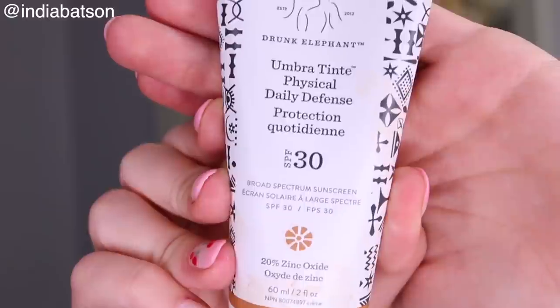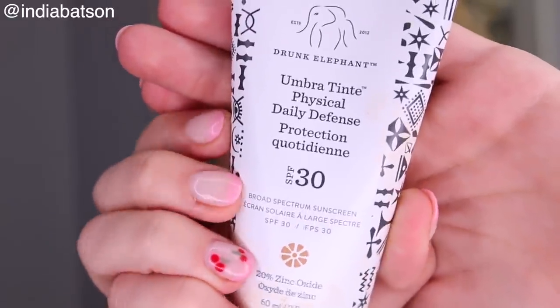Look at my nails — so cute! And then of course starting the day off with some sunscreen. This one is from Drunk Elephant. You don't need one that's this expensive, but I do like that it's tinted and kind of just makes me feel a little cute.